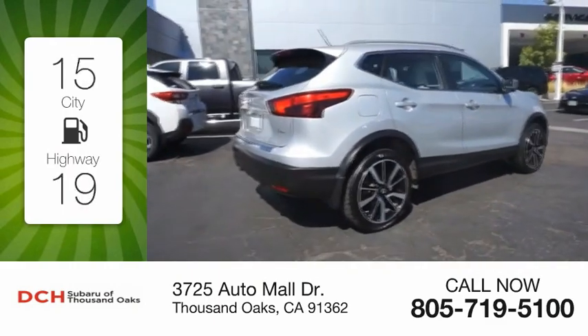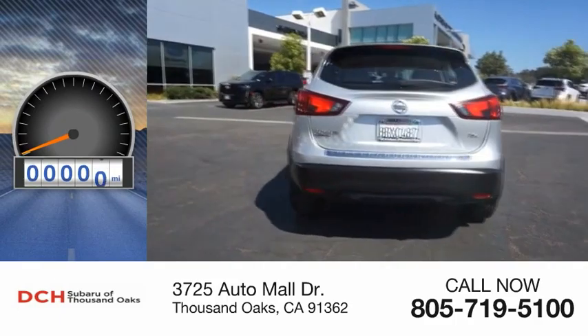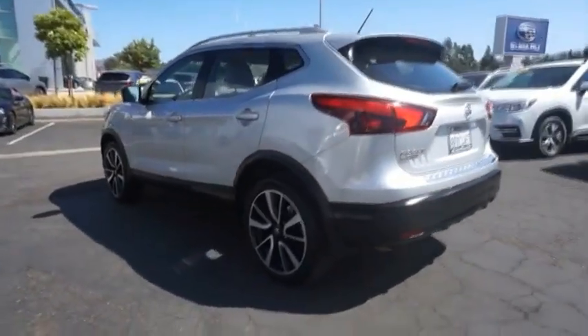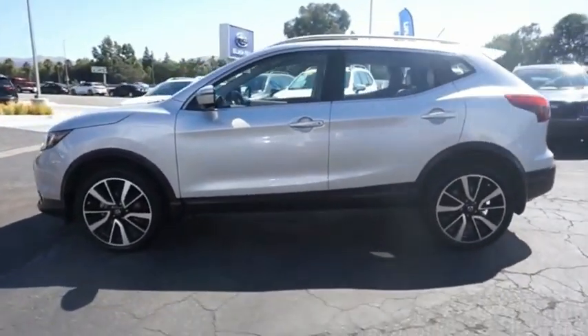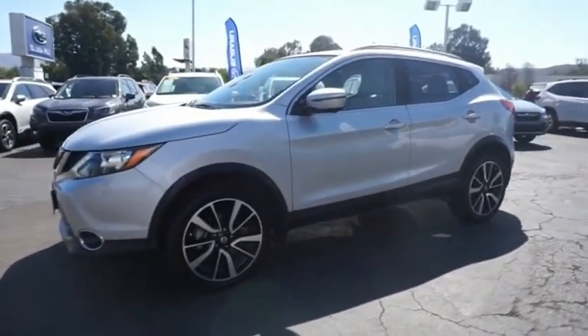Great fuel efficiency saves you money by requiring fewer trips to the gas station. This vehicle has less than 55,000 miles. The Nissan Rogue Sport is a subcompact SUV that provides all the functionality — a smooth ride, lots of cargo room, and a roomy back seat — a recipe for a pleasant traveling experience.